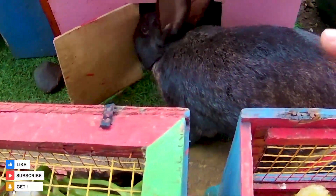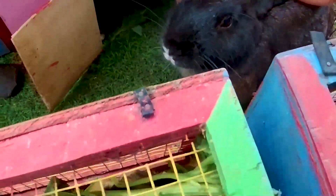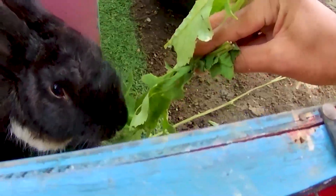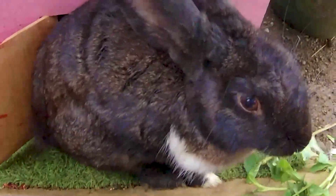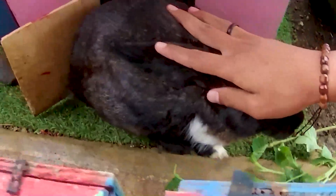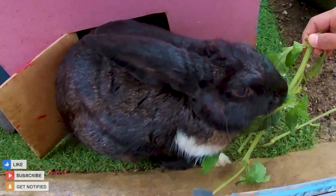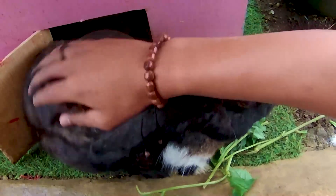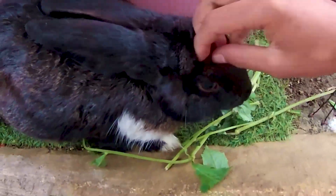Guys, lihat tuh, ternyata disini kakak menemukan lagi seekor kelinci, wadidaw. Kelinci ini memiliki tubuh yang sangat besar, berwarna hitam. Ayo guys, kita coba kasih makan di rumputan, apakah mau? Ternyata langsung disantap begitu saja teman, nampaknya kelinci satu ini sangat kelaparan sekali. Nanti kita ambil dan kita rawat ya. Kalau kita masukkan ke dalam truk akwarium kakak tidak akan muat karena kelinci ini memiliki badan yang begitu sangat besar.